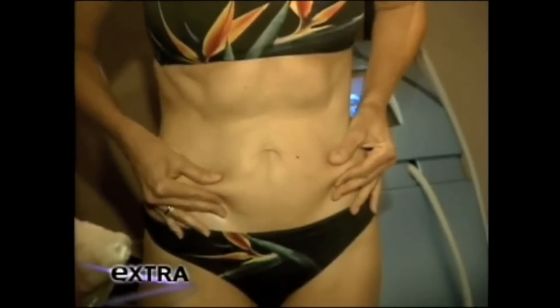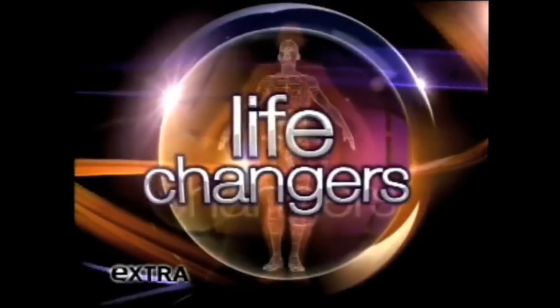Since she had twins, Terry only wears a one-piece bathing suit because she has loose skin that hangs over. In just one half-hour session, Terry showed some pretty dramatic results, going from this to this.